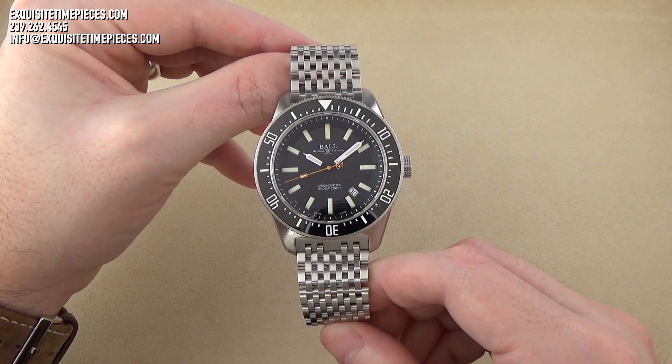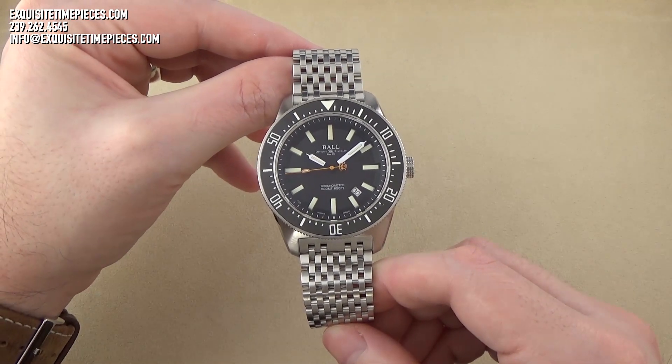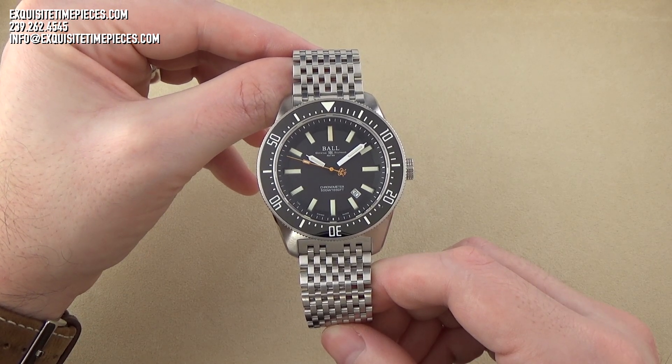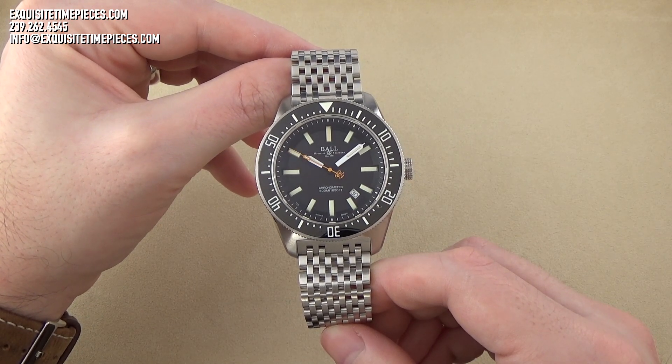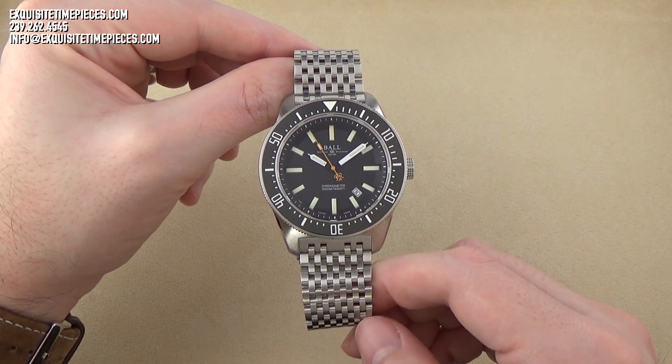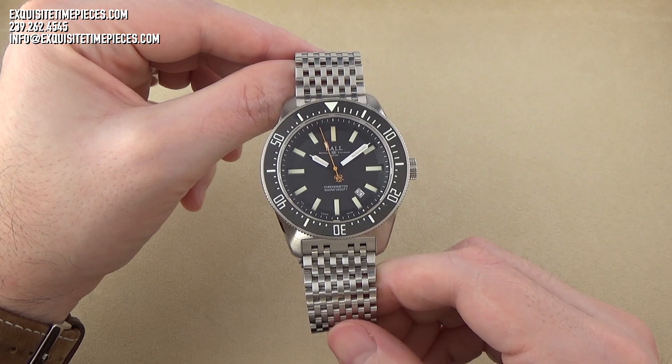Hello, this is Exquisite Time Pieces in Naples, Florida, and thanks for joining us. If you like this watch or any of the timepieces we feature on our YouTube or social media platforms, please come on over to the ExquisiteTimePieces.com website or give us a call at 800-595-5330.